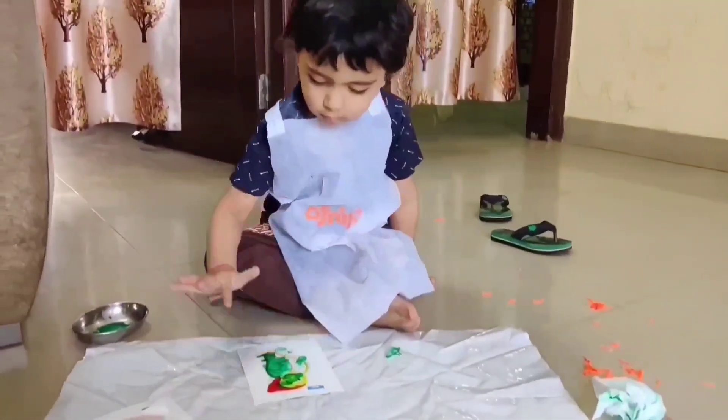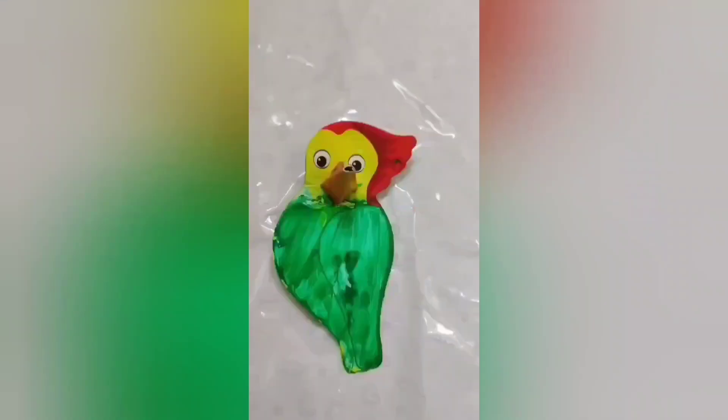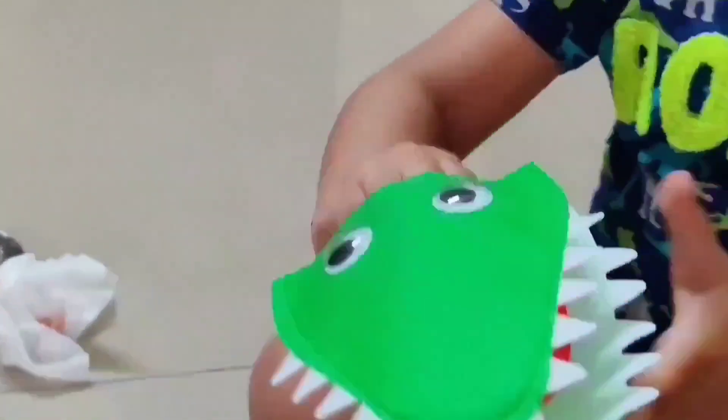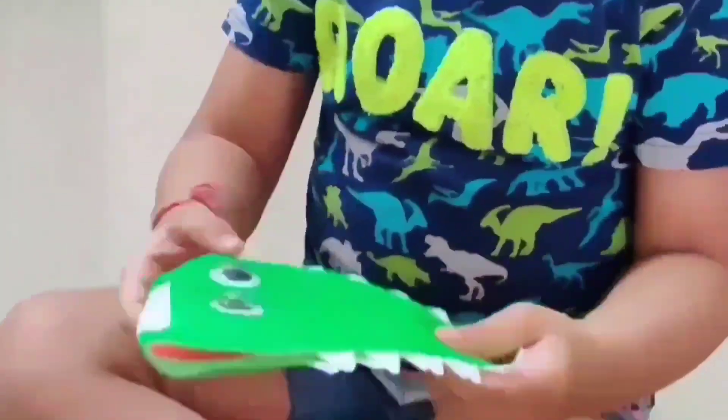The children learn something good. They made a woodpecker with colors, made matching pairs, made pairs of dyes, and made a crocodile face. The kids really enjoyed the activities. It is key.